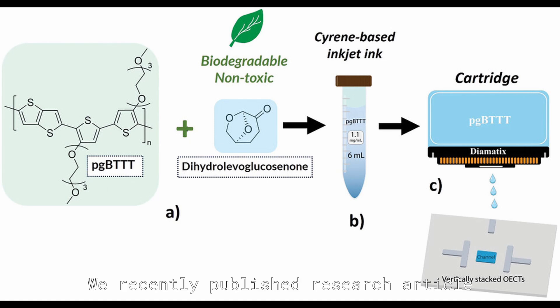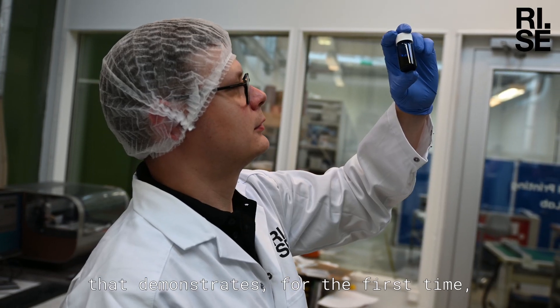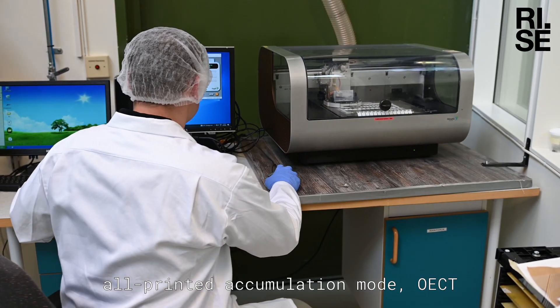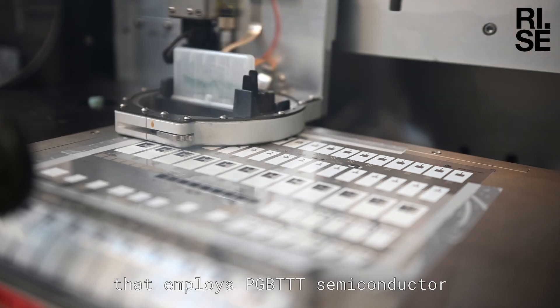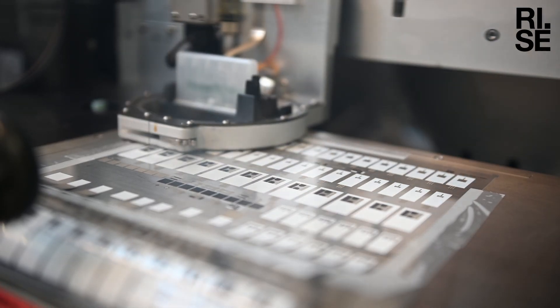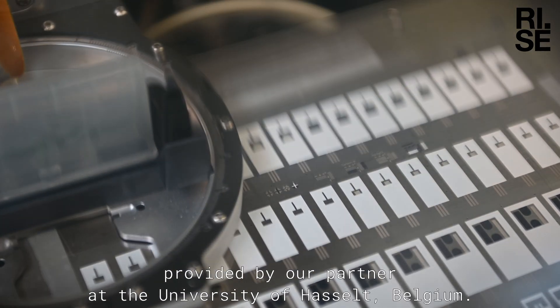We recently published a research article that demonstrates, for the first time, an all-printed accumulation mode OECT that employs the pgBTTT semiconductor, provided by our partners at the University of Hasselt, Belgium.